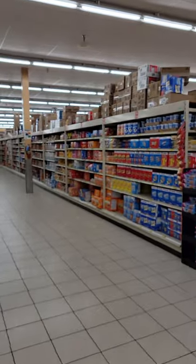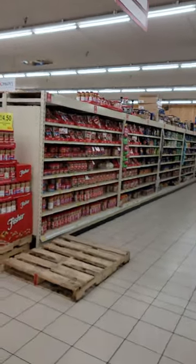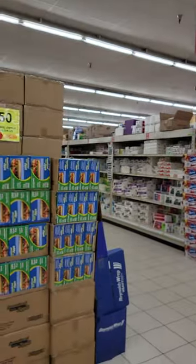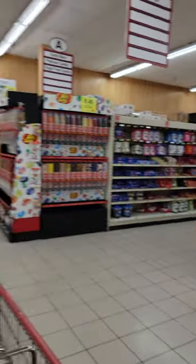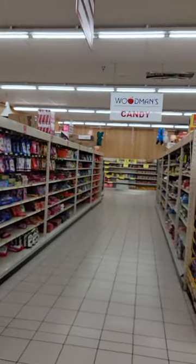This is your condiment aisle. This is crackers, saltines, popcorn, that kind of stuff. These are just nuts and other snacks like beef jerky. We've got trash bags, paper towels, gum, mints, and candy. Licorice and other candy — there's a big sign for candy.